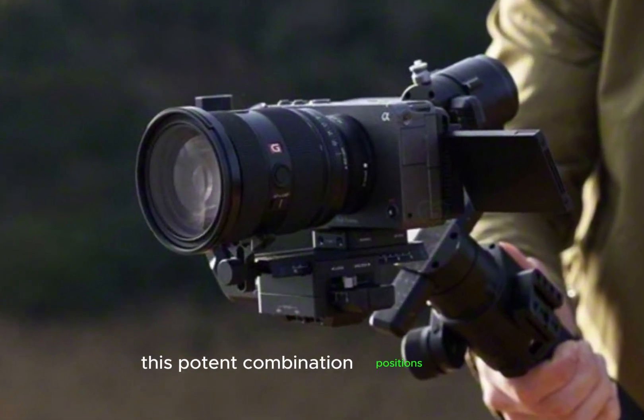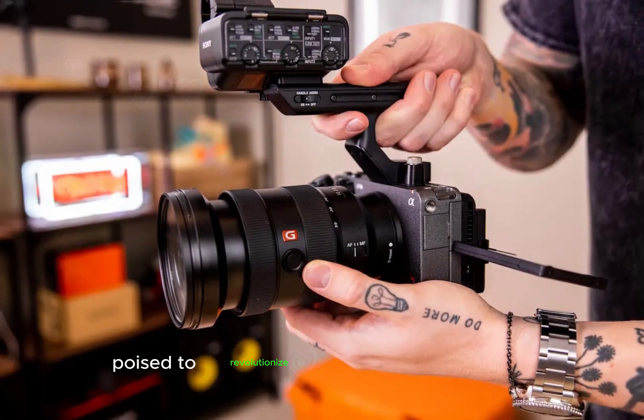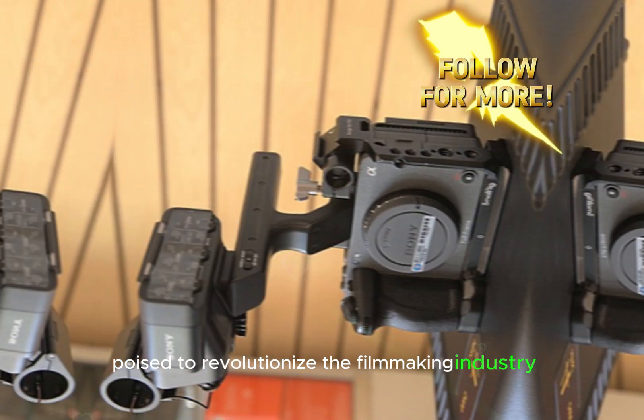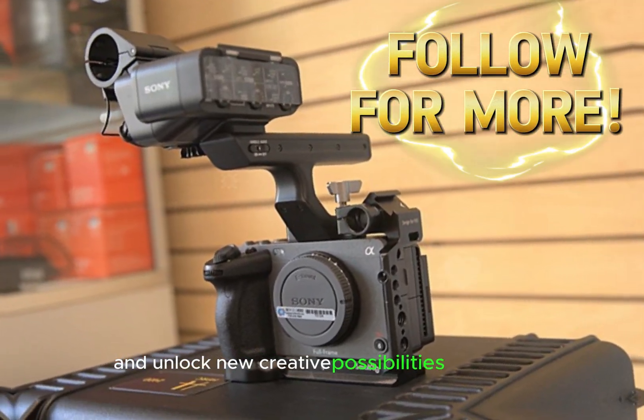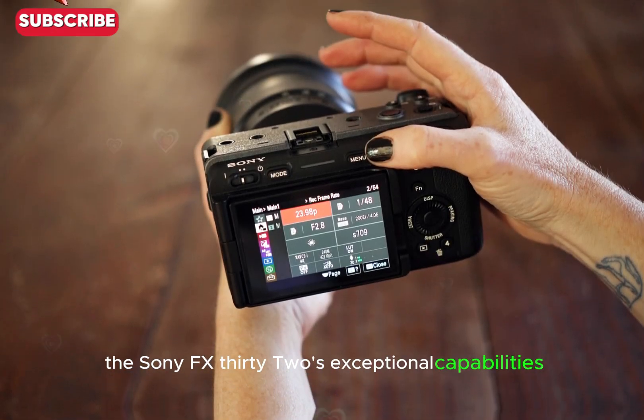This potent combination positions the FX32 as a top-tier camera, poised to revolutionize the filmmaking industry and unlock new creative possibilities for artists.